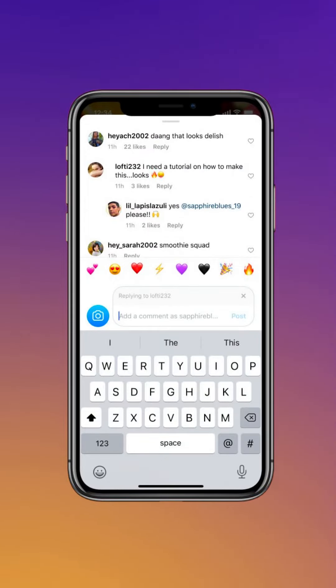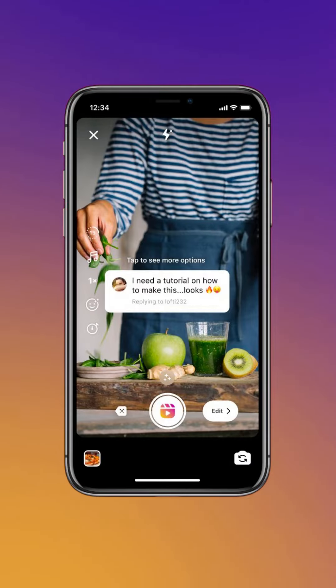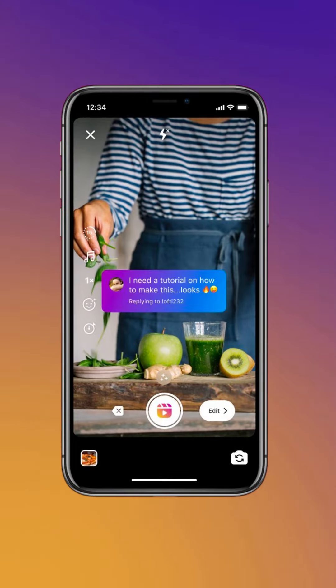How this works is pretty simple based on what I was able to read up on so far. Users will have the option to select Reels as their reply comment by tapping the blue Reels button when replying. The Reels clip will then appear to you as a sticker, which you then send to the post creator — Reels replies sent via link stickers.